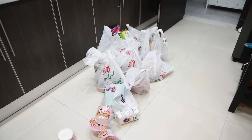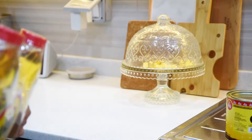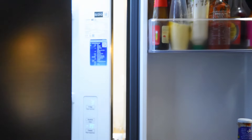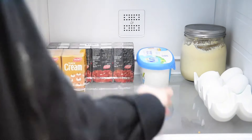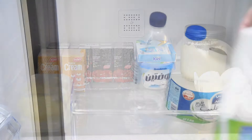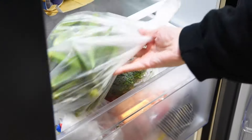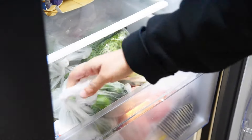We had ordered some of the items online, so we got those delivered the next day. Some items like oil, mozzarella cheese, Kiri cheese, and laban were delivered. I use laban a lot in my pancakes and cakes — it's essentially the same as buttermilk. I also stocked up on all the veggies and fruits as well.